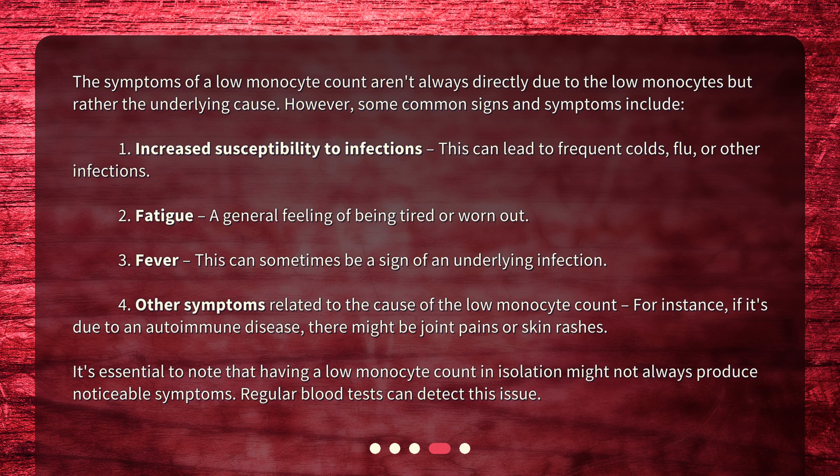4. Other symptoms related to the cause of the low monocyte count. For instance, if it's due to an autoimmune disease, there might be joint pains or skin rashes. It's essential to note that having a low monocyte count in isolation might not always produce noticeable symptoms. Regular blood tests can detect this issue.